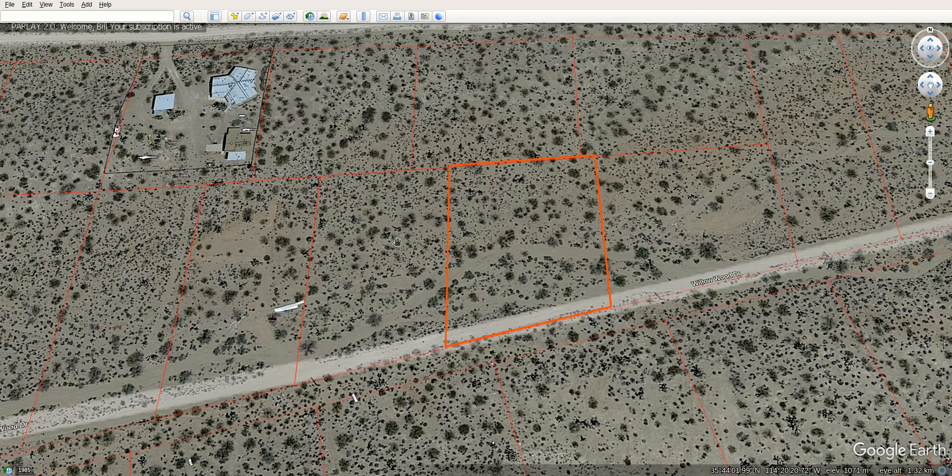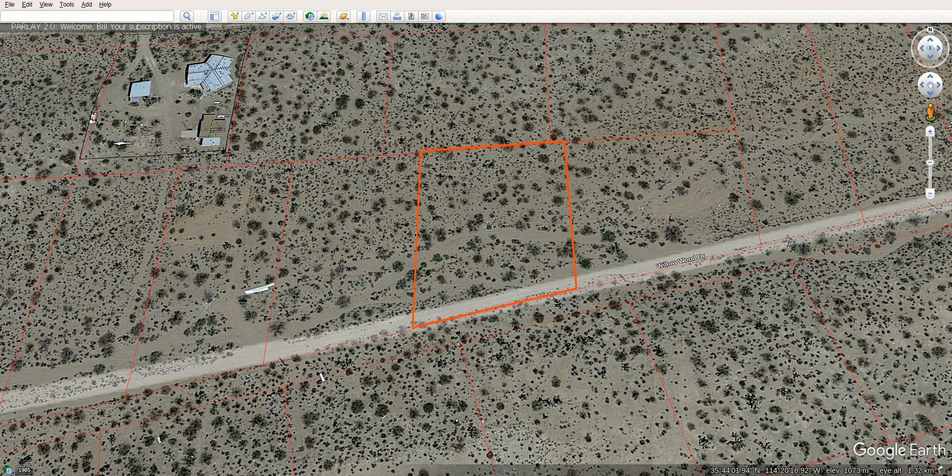Hey there. So we got a nice property here. This one was hard to get. This is in the Dolan Springs area, White Hills area.